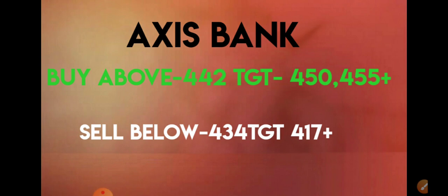The third stock is Axis Bank. You need to buy Axis Bank above 442 and immediate targets would be 450 and 455 plus. You need to sell this stock if it falls below 434 and targets would be 417.